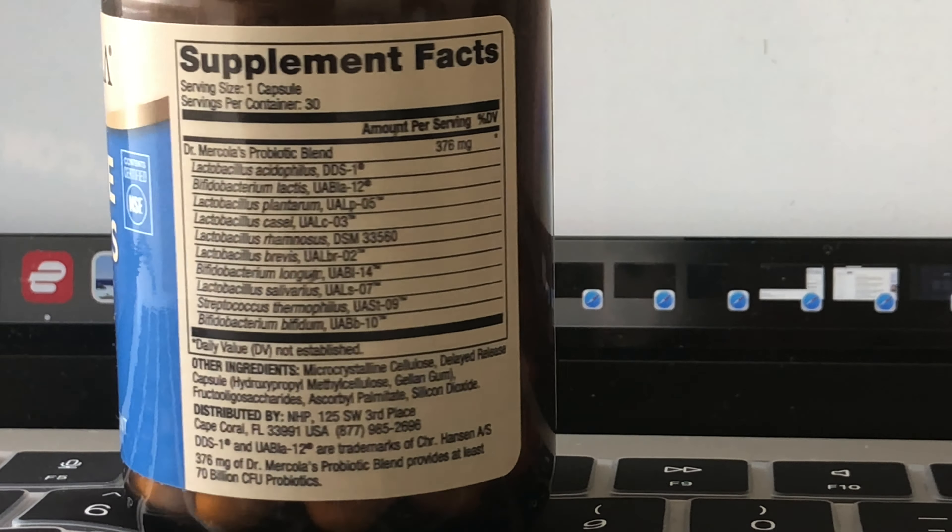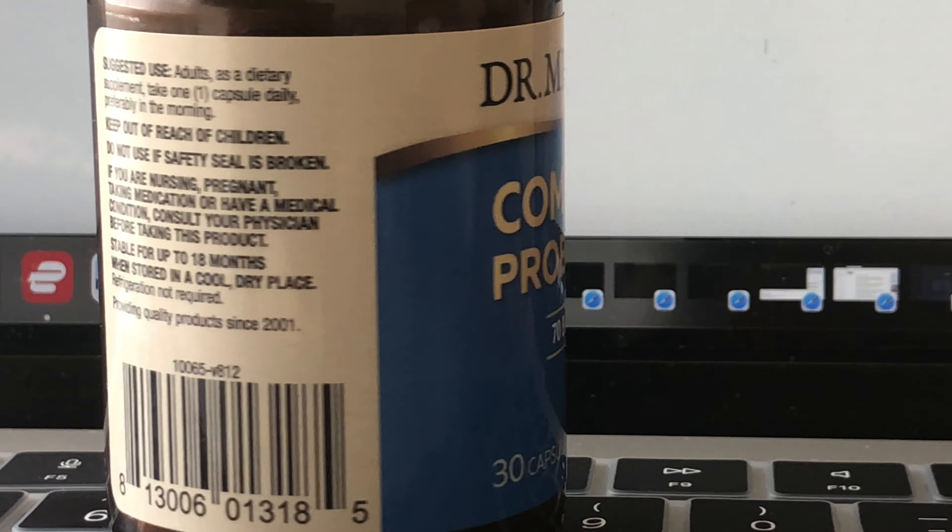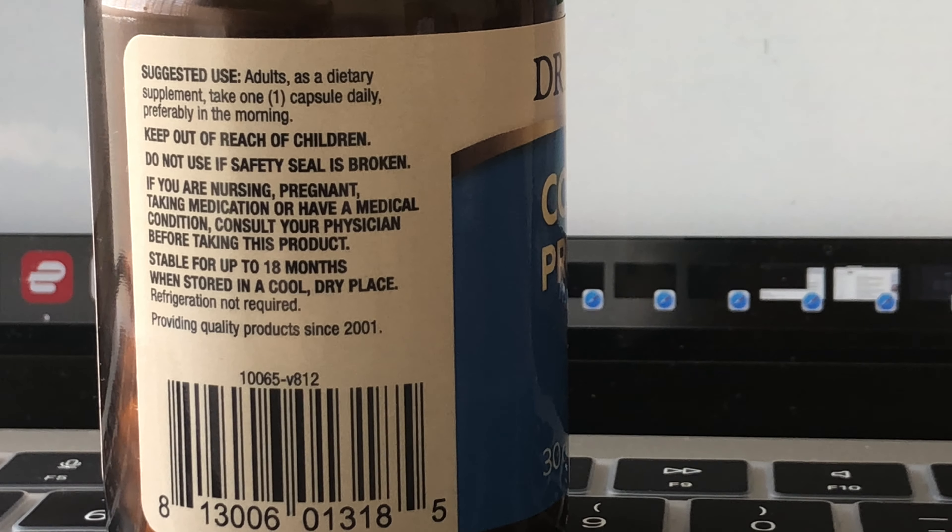This particular brand has 70 billion CFU — colony forming units — meaning 70 billion organisms within this probiotic blend. Don't worry too much about the number; some have 20 billion, some up to 120 billion. Just try to take some type of probiotic, whether separately or within a multivitamin. Try to get a probiotic within your regimen.